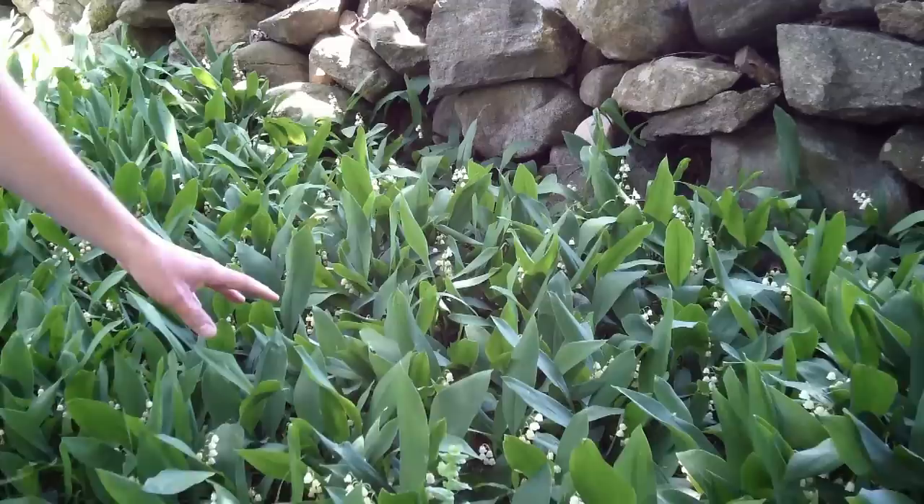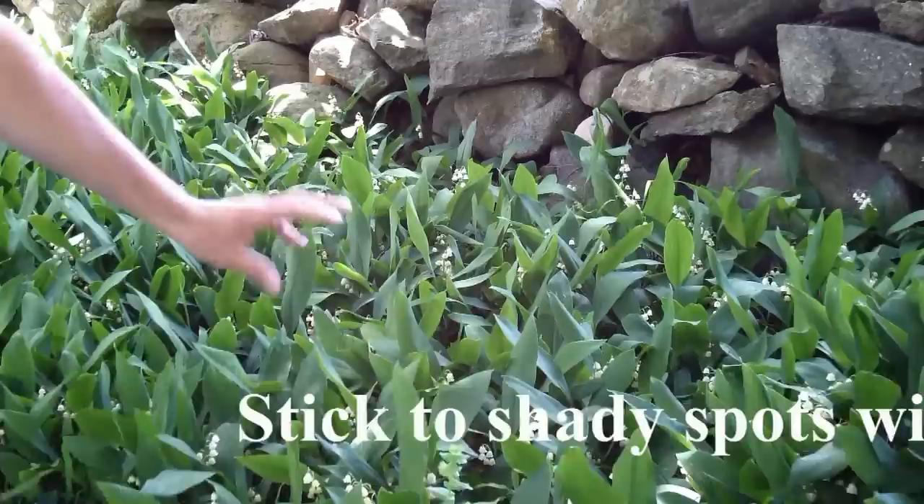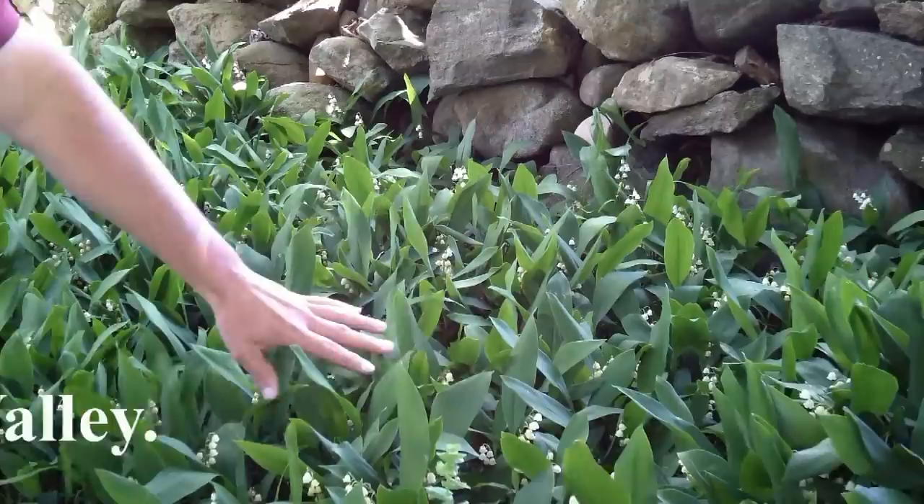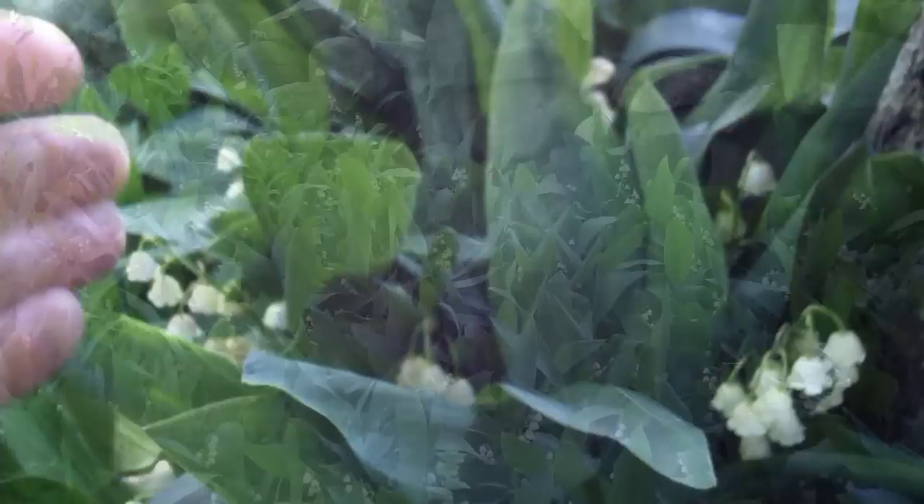In my years as a landscape designer and a landscaper, I've never actually planted Lily of the Valley. When I was a kid, we had a bank that had some on it — it was a sunny, dry, hot, sandy bank, and it never really did so too well. But looking at it here today, I really think I am going to give it a shot underneath some of my sugar maple trees and see if it'll grab hold and do a nice job as a ground cover.